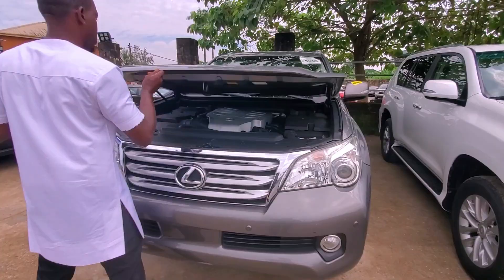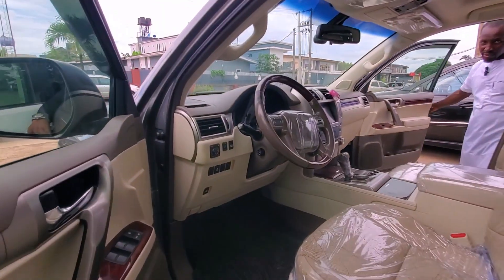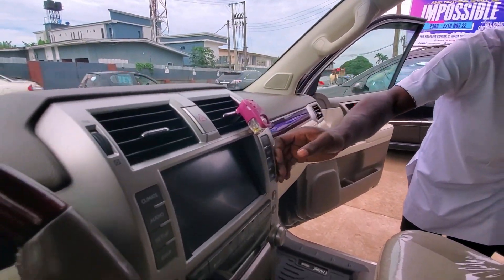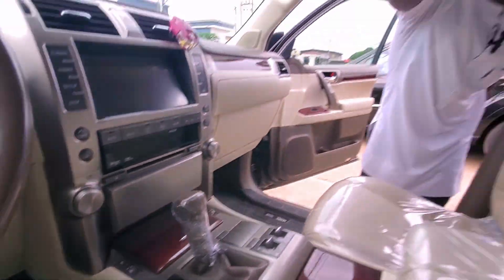This is the Lexus GS460 2011. Let me show you the engine — V8. Come and see the interior: reverse camera, push button start — we call it thumb start — and sunroof.